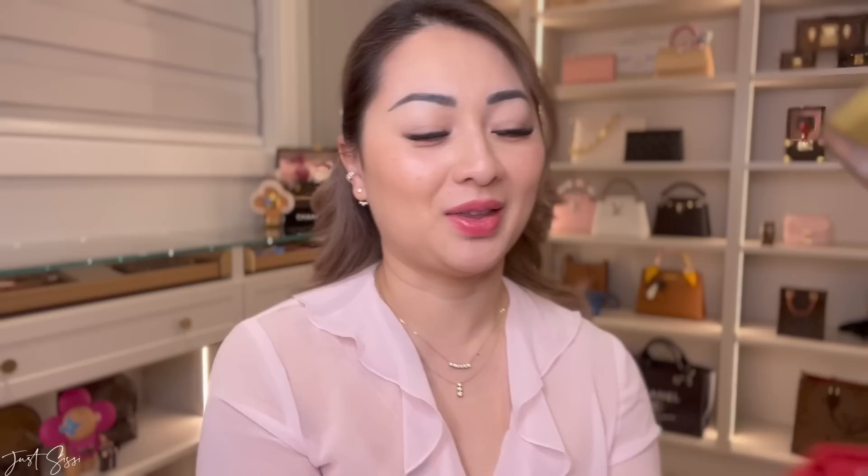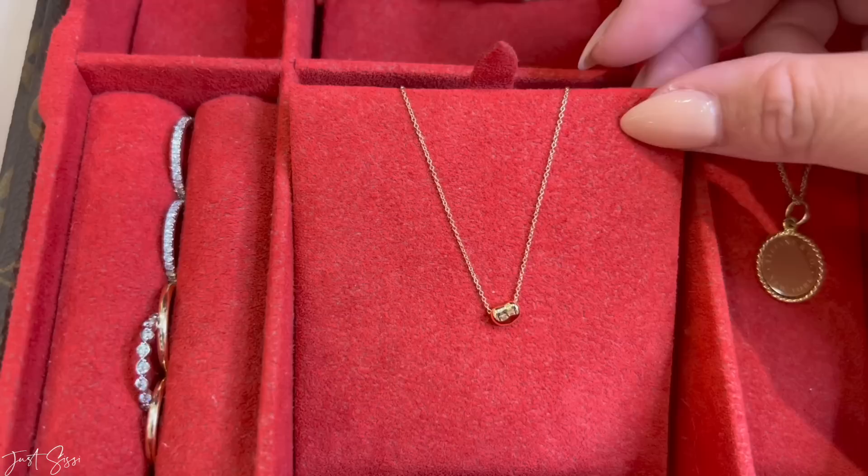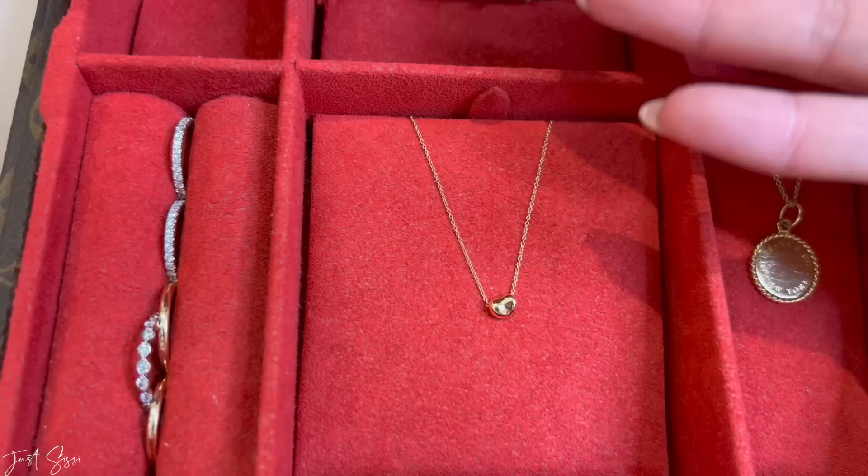Now I'm going to show you the rest of my jewelry in my jewelry box. Starting from the middle, I have this adorable bean pendant set in 14-karat yellow gold. You might notice that about 80% of my jewelry is in yellow gold — I just prefer it over white or rose gold because it complements my skin tone a lot better, so I tend to gravitate toward yellow gold.